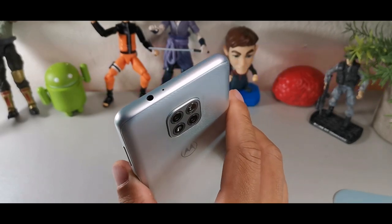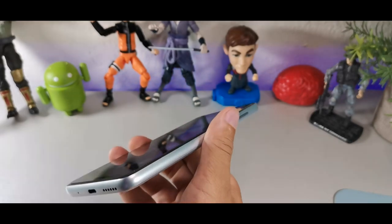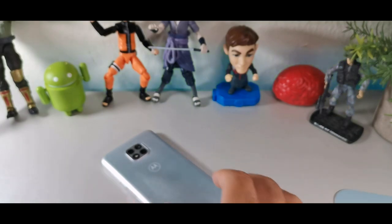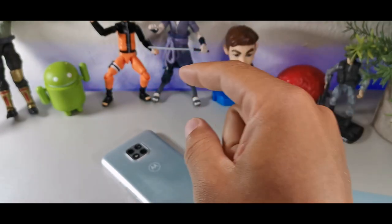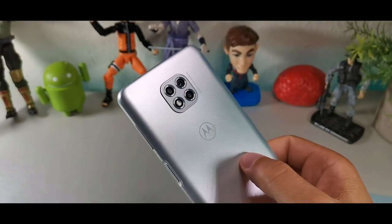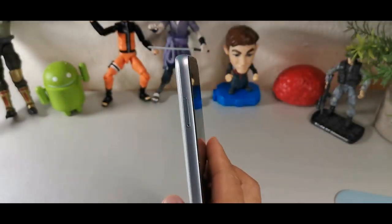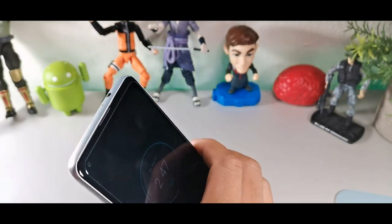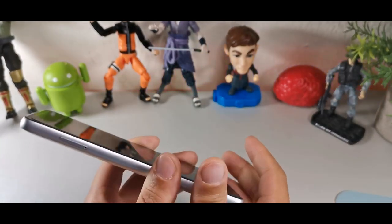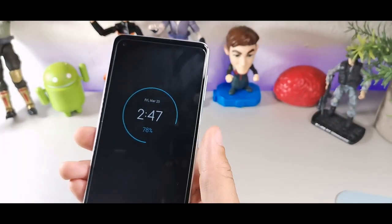Up top there's a microphone and a headphone jack, and you can see the camera setup which I'll get into a little later. The plastic frame feels almost like metal and has a really nice weight to it — it definitely feels sturdy in hand. Overall it has a really solid design language on this device.